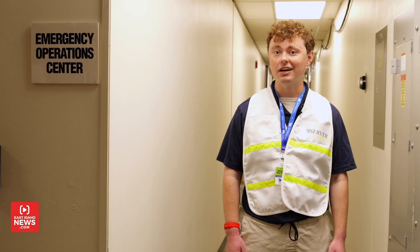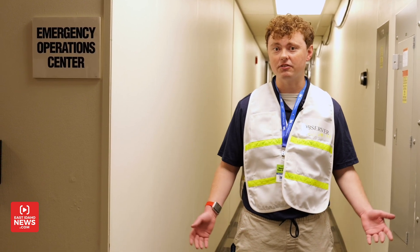Hey everyone, I'm Logan Ramsey with East Idaho News and I'm here at the INL Emergency Operations Center. Right now they're running an emergency exercise to practice how they would respond to an emergency situation. So we're going to head in here and check it out and see what they're doing.